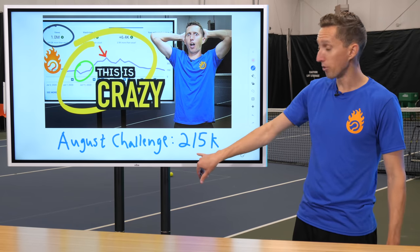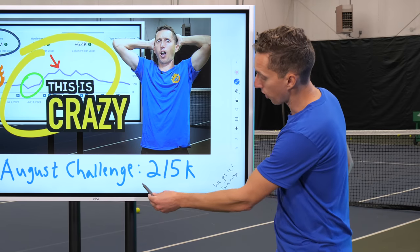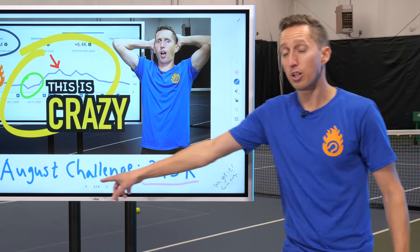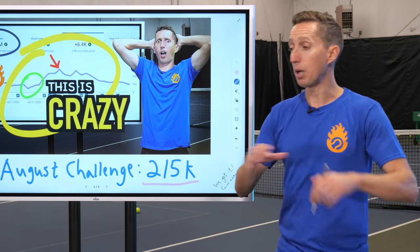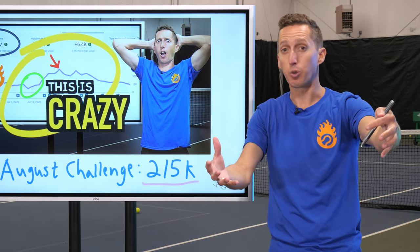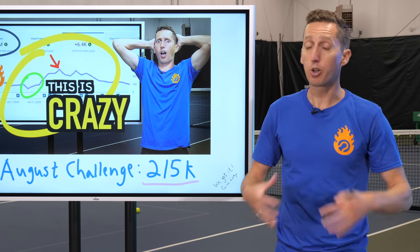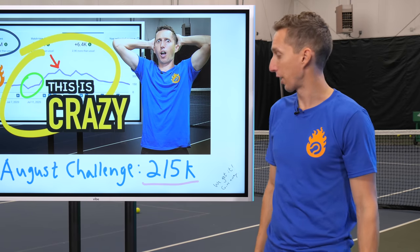So in August, I set up a challenge with this video. We were just over 200,000 subscribers at the time, and I said, if we get to 215,000 subscribers by the end of August, then I'll open up our whole course catalog, and you can vote on which course you want for free, all the way up to a $400 value.